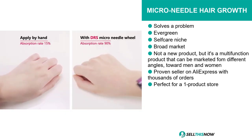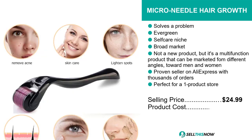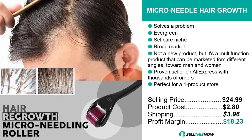The selling price for the Micro Needle Hair Growth is just under $25, whereas the product cost is only $2.80. Shipping will set you back $3.96, so you're looking at a good profit margin of $18.23. Sell this now.